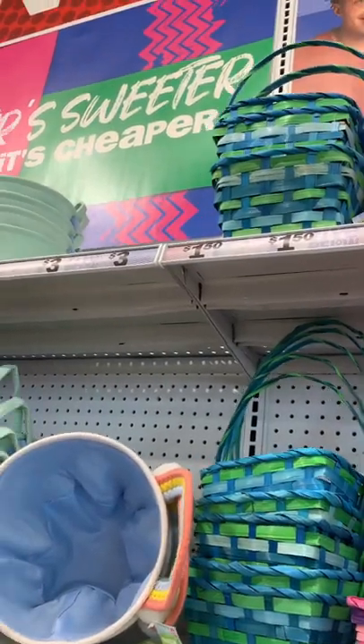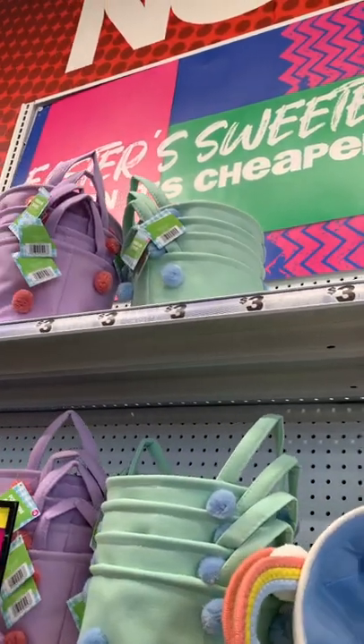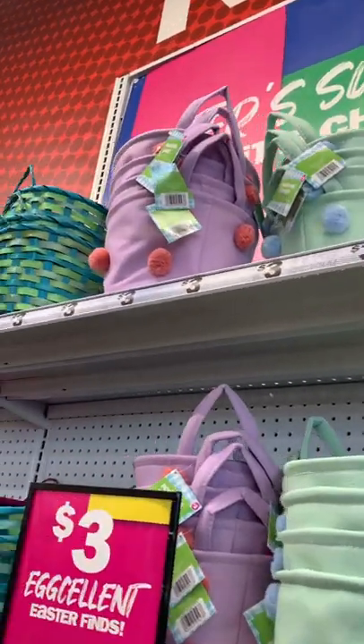Of course, they have all kinds of Easter baskets ranging from about $1.50 to $3. Go ahead and stay tuned to the next video.